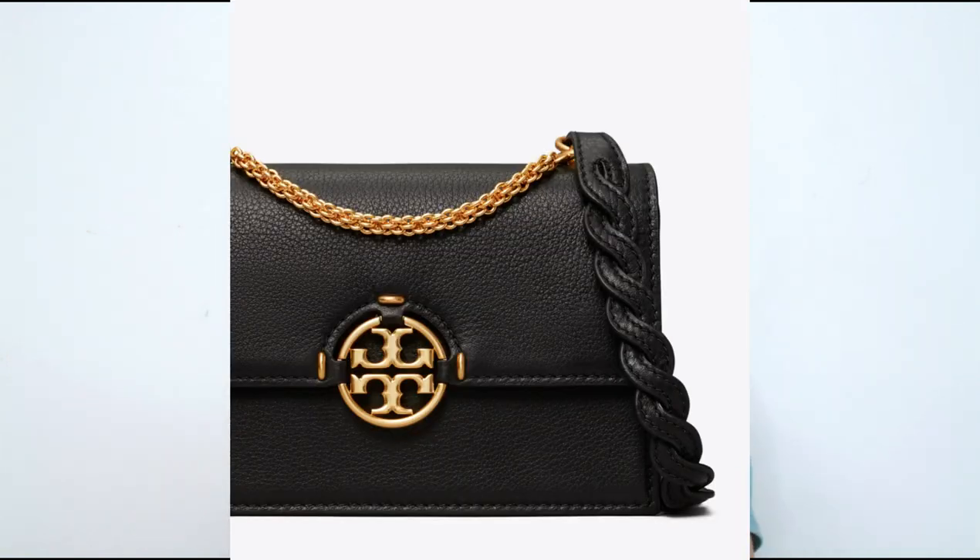It looks like a classic bag you can wear for multiple seasons again and again, which is always something to look for if you're splurging. It fits all phone sizes up to an iPhone 12 Pro and a Samsung Galaxy Note 10 Plus. It's made of scratch-resistant pebbled leather and suede, has a flap closure, and is worn as a crossbody. I also love the twisted leather detailing on the strap — very pretty.